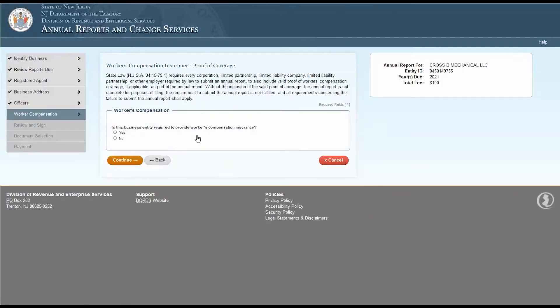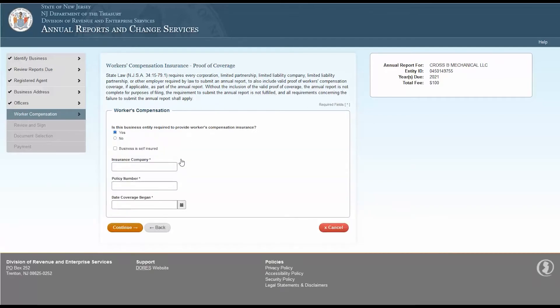This page will ask if your business entity is required to provide workers' compensation insurance. If the answer is No, select No and click Continue. If the answer is Yes, select Yes and provide your insurance information. Click Continue when finished.